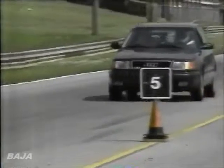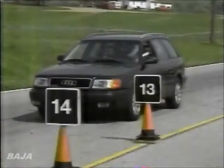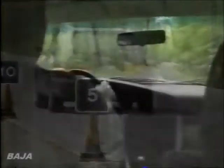Braking equipment consists of four-wheel disc with standard anti-lock all around. They stopped our test car from 60 in an average distance of 126 feet. Braking was consistently strong throughout our testing period in both good and bad weather.